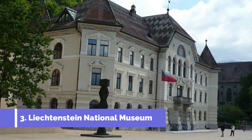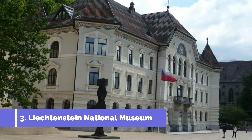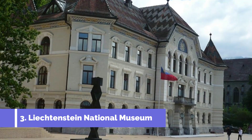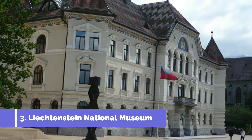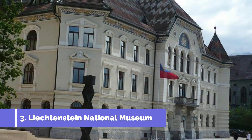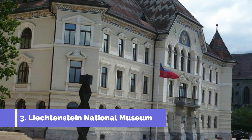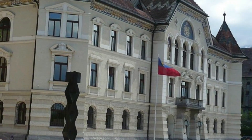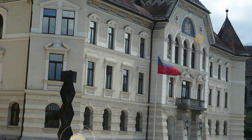Number three: Liechtenstein National Museum. The Liechtenstein National Museum, located in the charming village of Planken, is one of the top attractions in this small but fascinating country. This museum offers visitors a unique insight into Liechtenstein's rich history, culture, and heritage. Housed in a historic building, the museum showcases an impressive collection of artifacts and exhibits that span centuries.